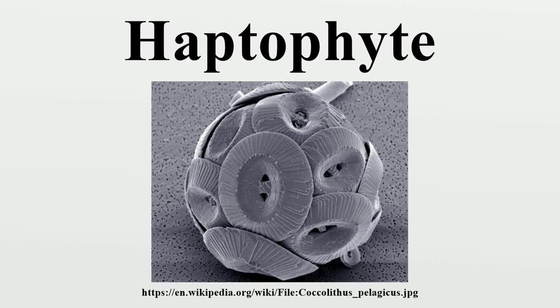The haptophytes, classified either as the Prymnesiophyta or Haptophyta, are a division of algae. The names Haptophyceae or Prymnesiophyceae are sometimes used instead. This ending implies classification at the class rank rather than as a division. Although the phylogenetics of this group has become much better understood in recent years, there remains some dispute over which rank is most appropriate.